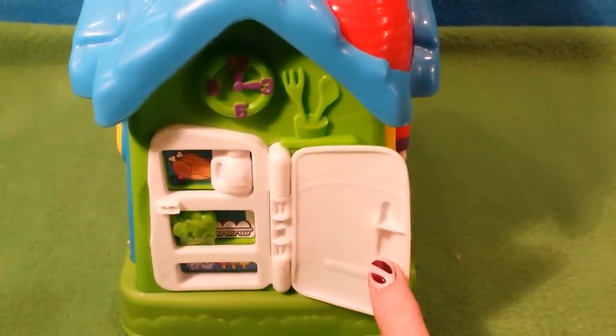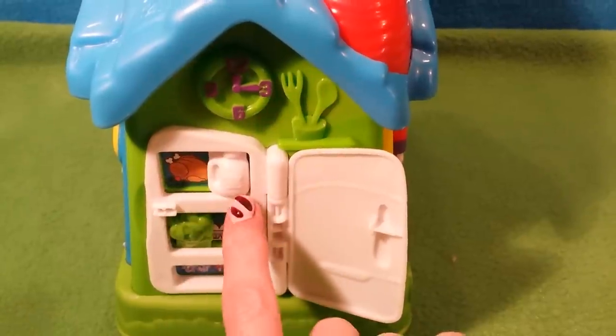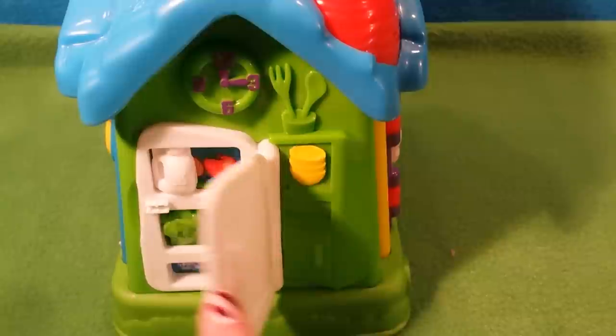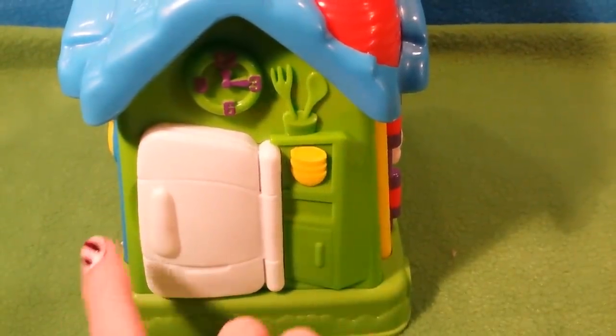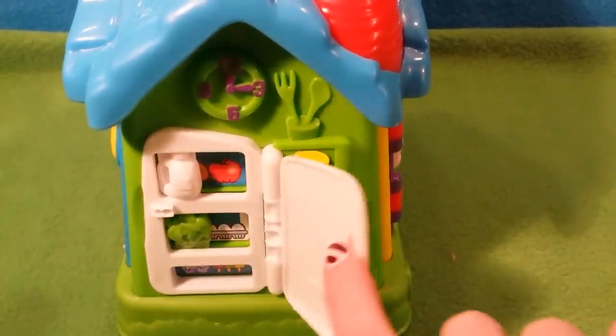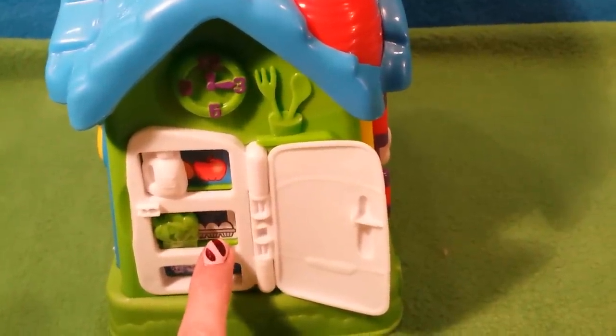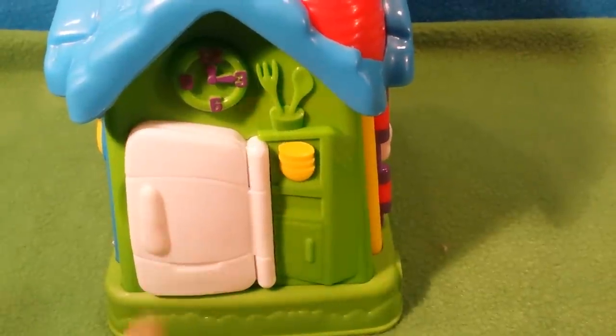Where is that milk? Let's eat. What should we make for breakfast? Eggs. Let's eat.